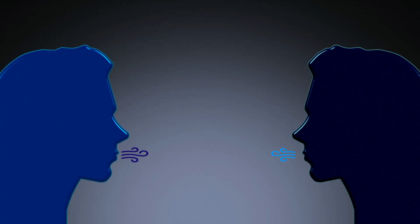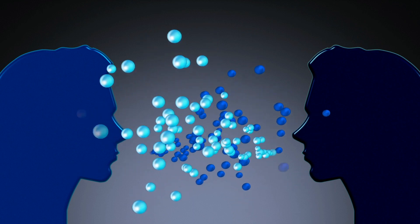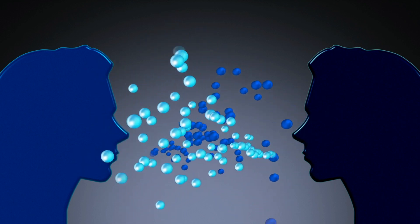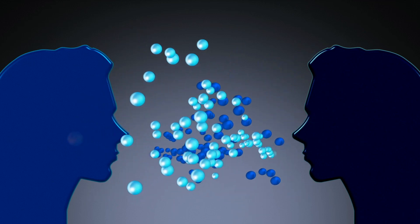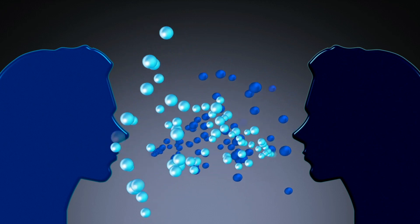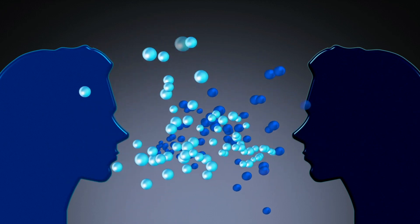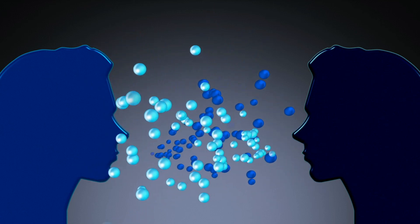This doesn't require any breath work. This is something that you can do in real time. That's what's called respiratory sinus arrhythmia — that's the technical phrase. It's also the basis of what's called heart rate variability, or HRV. All you need to remember is inhaling deeper and longer will speed your heart rate up, and exhaling longer and more intensely will slow your heart rate down and allow you to calm down in real time.